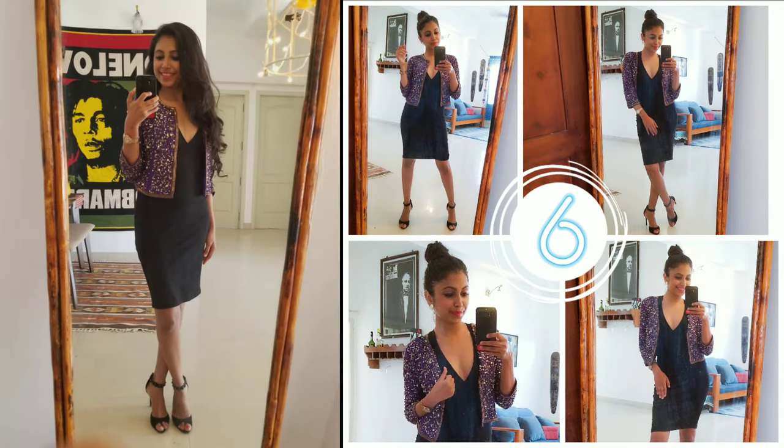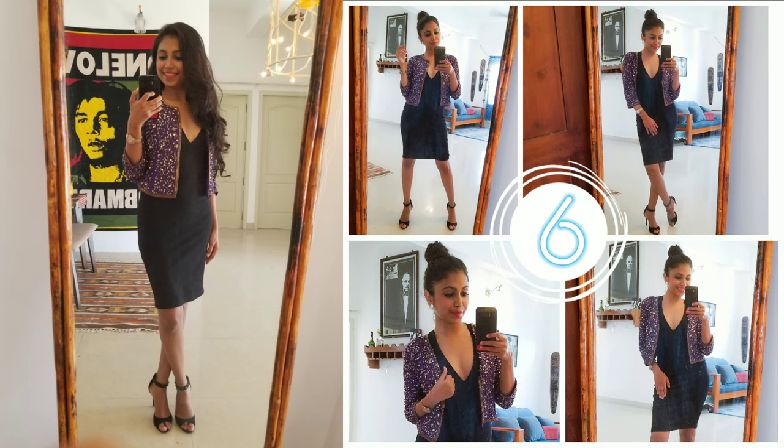In your next look, style your little black dress with a lovely sequins jacket.